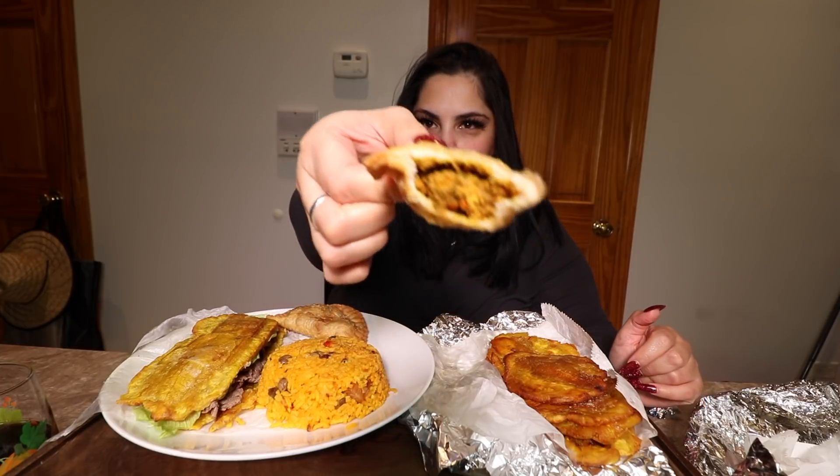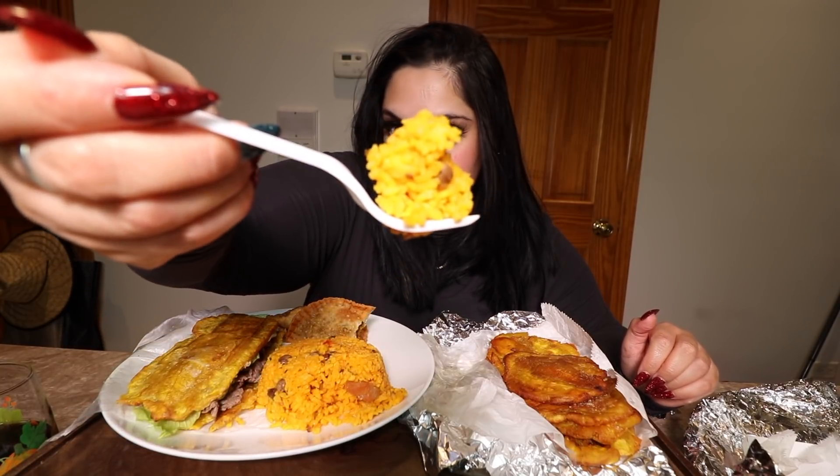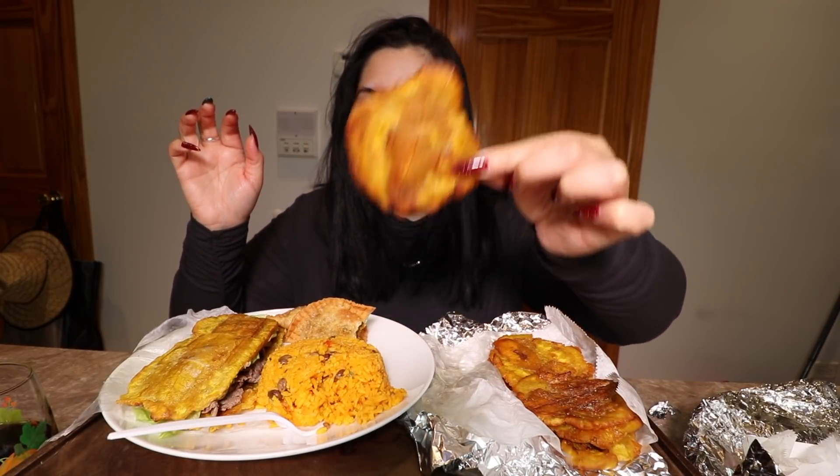Alright, first I'm going to go in with the pastelillo. So good! And now we're going to try the arroz con gandules with a little tostón — just fried plantain. This spot is so good.